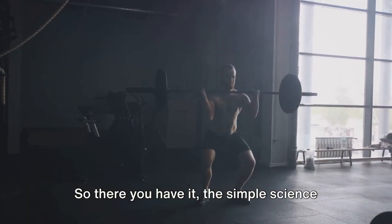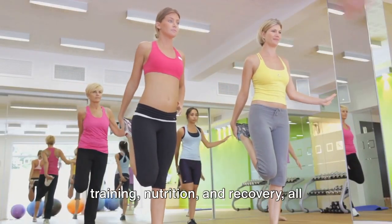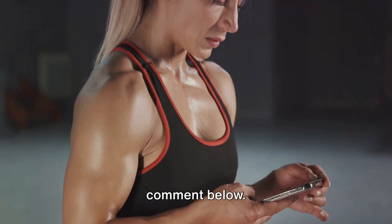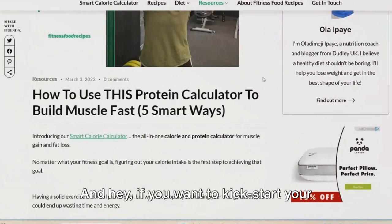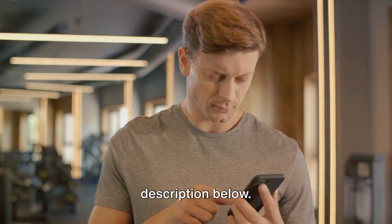So there you have it — the simple science of muscle growth and hypertrophy. It's a complex process that involves training, nutrition, and recovery, all working together in harmony. If you found this deep dive into muscle growth and hypertrophy useful, do leave a comment below. Your feedback helps us create more valuable content. And if you want to kickstart your fitness journey today, try our calorie and protein calculator using the link in the description below.